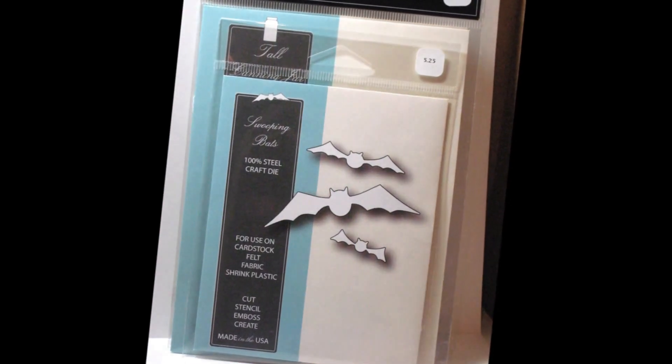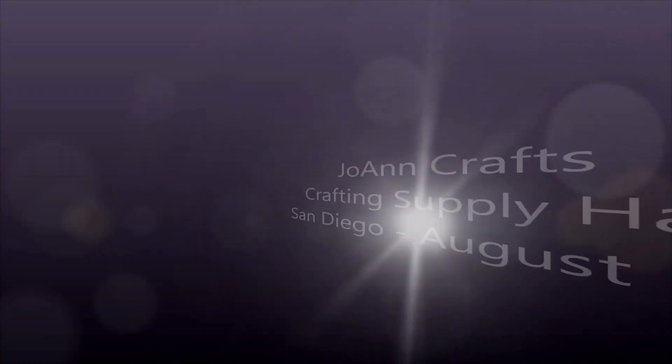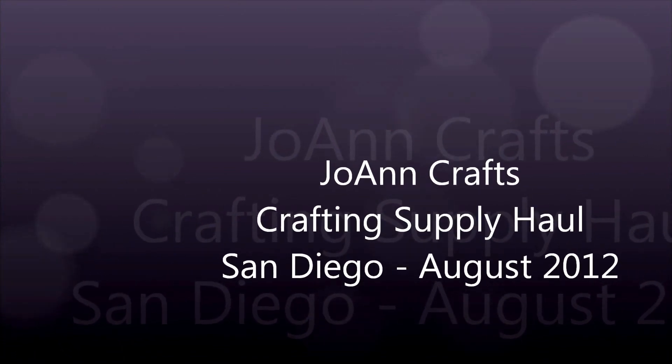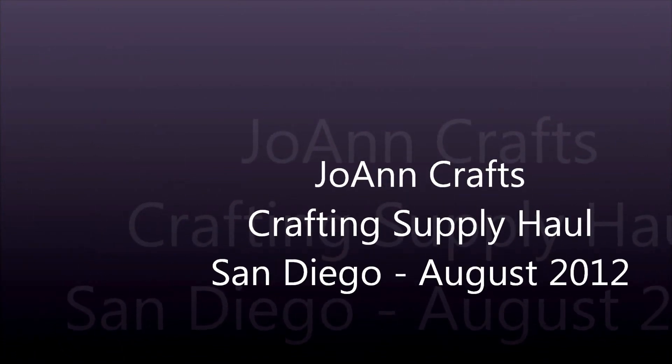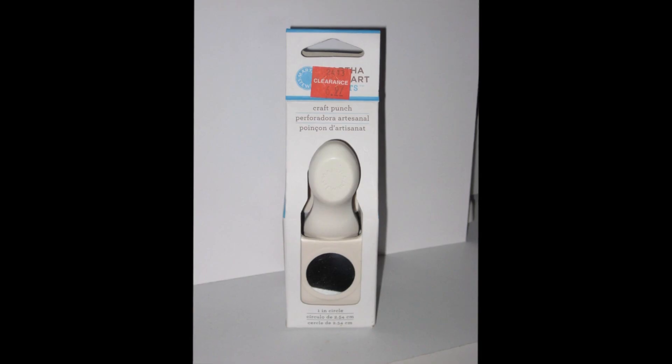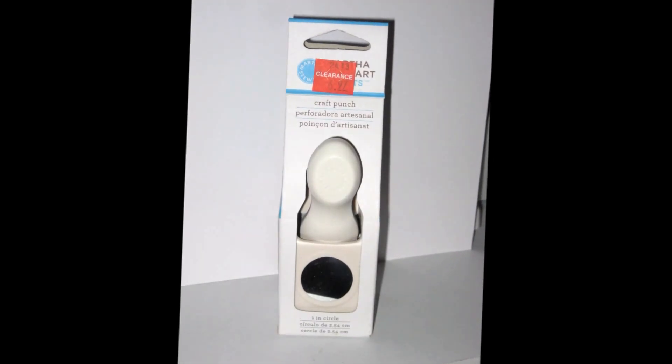Up next is a small haul from Joann's. Before the Labor Day holiday they had a special where it was 20% off everything including clearance, and then depending on the value you spent you got an additional 30% off coupon to go back later.